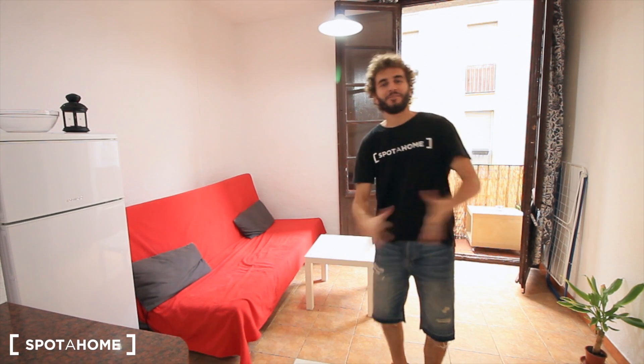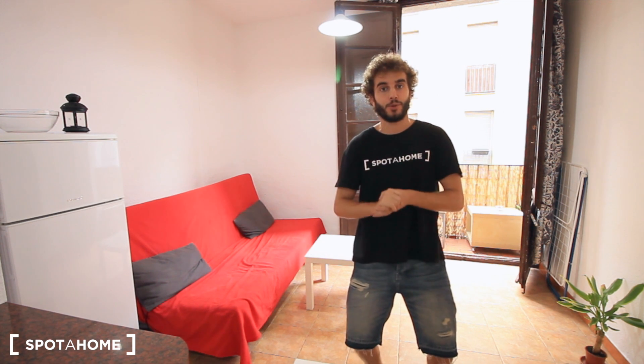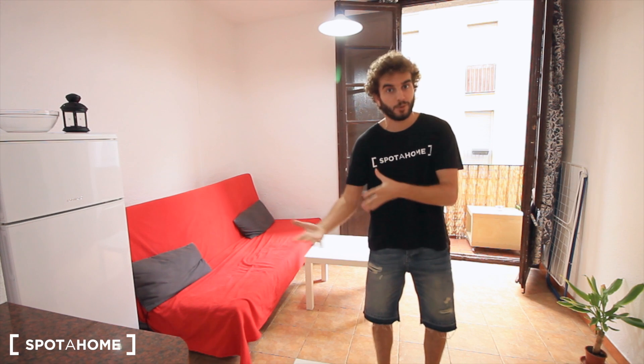Hi there, this is Chai from Spotlight on Barcelona. Today we are at the north foot of Alborno, just in the downtown, really, really close to Las Ramblas, to Plaza Cataluña.